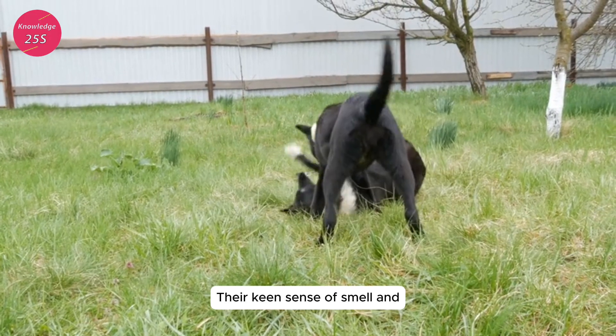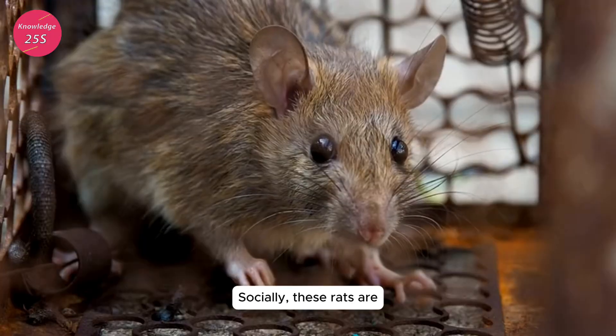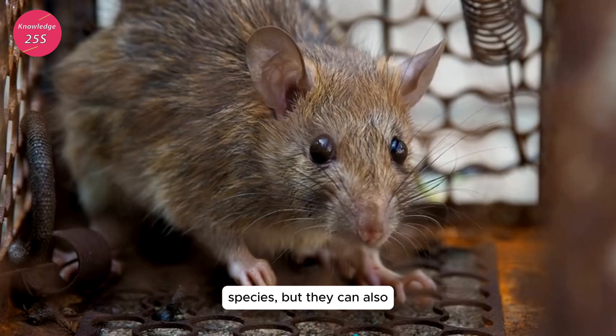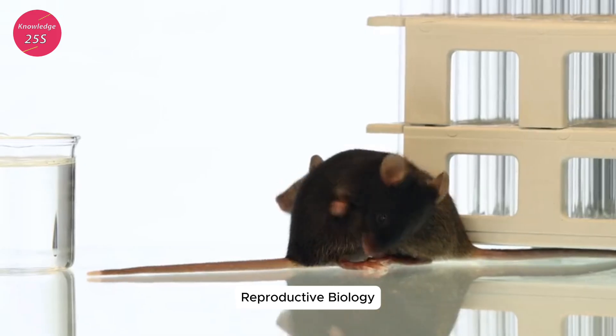Their keen sense of smell and agility allow them to scavenge efficiently in both urban and rural settings. Socially, these rats are known to be somewhat more solitary than other rat species, but they can also live in colonies, especially in environments where food is plentiful.